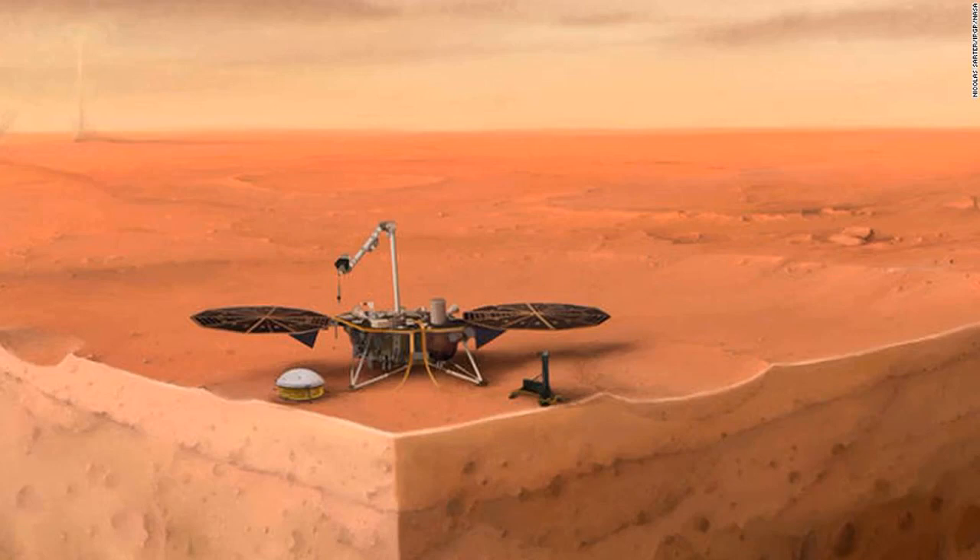Evidence of seismic activity on Mars that surprised the NASA team was part of a suite of six studies published in February. CNN's Ashley Strickland contributed to this report.